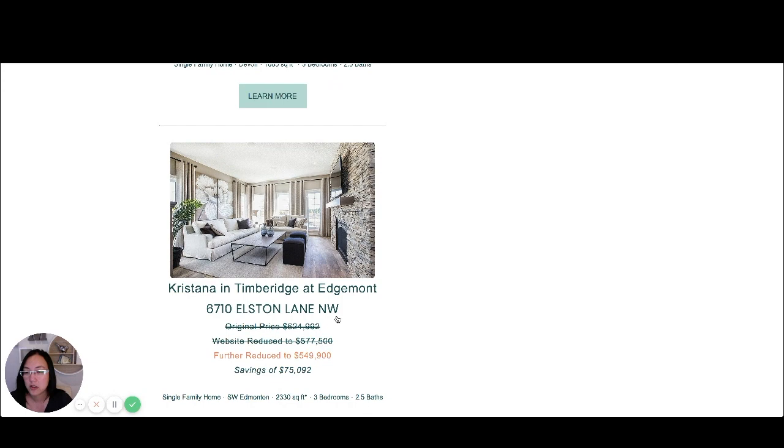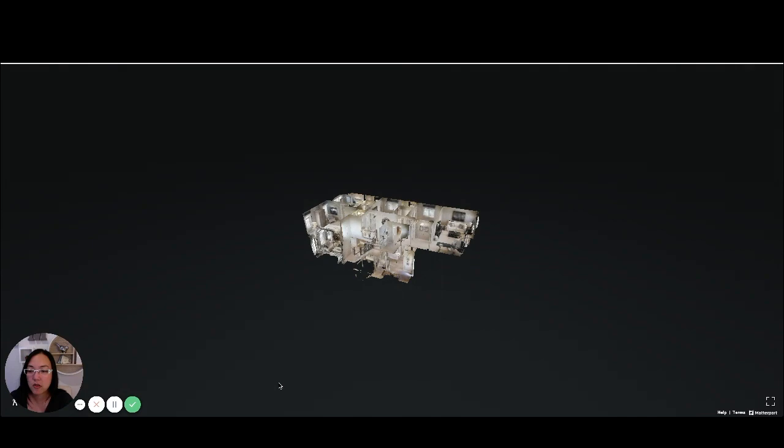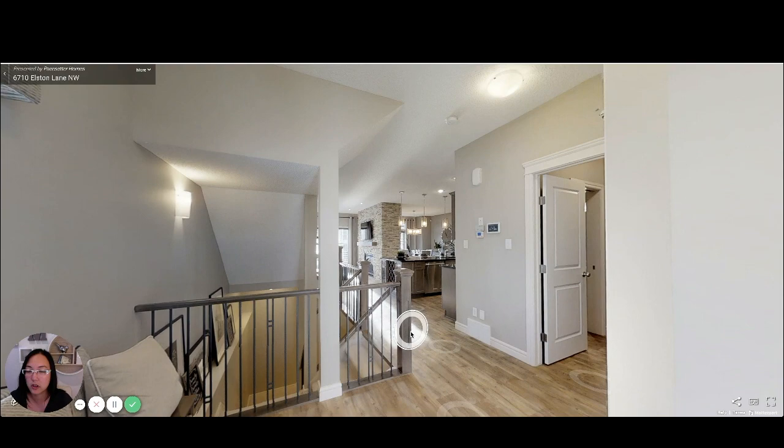I know the neighbors of this house, so you'd have awesome neighbors. I just want to take you through the 3D model tour of this home. You can see the dollhouse look here and we're starting at the front door.